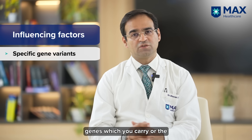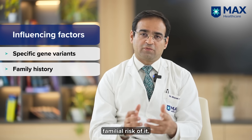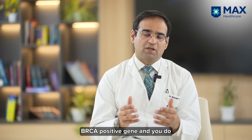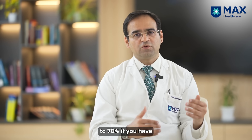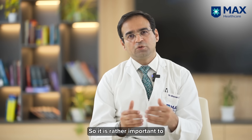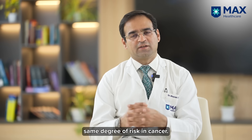That individual risk depends on multiple factors. One of them is the genes or variants of the particular gene which you carry. The other is the familial risk of breast cancer in your family. For example, if you have a BRCA positive gene and no family history, the average lifetime risk can reduce to 50%, but it can increase to 70% if you have two or more family members who have the cancer. So not all BRCA1 and BRCA2 genes are associated with the same degree of risk.